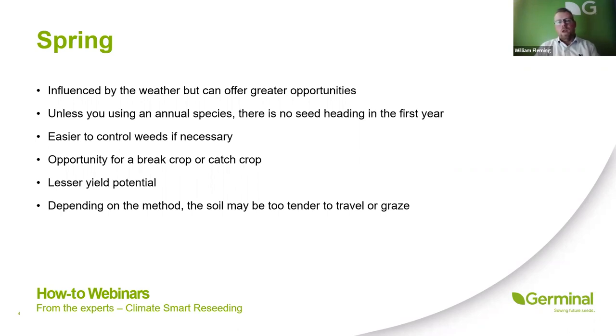There's an opportunity for a break crop or catch crop. Given that we no longer have diazinon to control leatherjackets and wireworm, the greatest risk with a grass-to-grass reseed in the spring — certainly where I am — is leatherjackets. It's worth thinking about having an autumn brassica that can be grazed into the back end of the year to break that pest cycle and reduce the risk of damage to your new grass reseed.